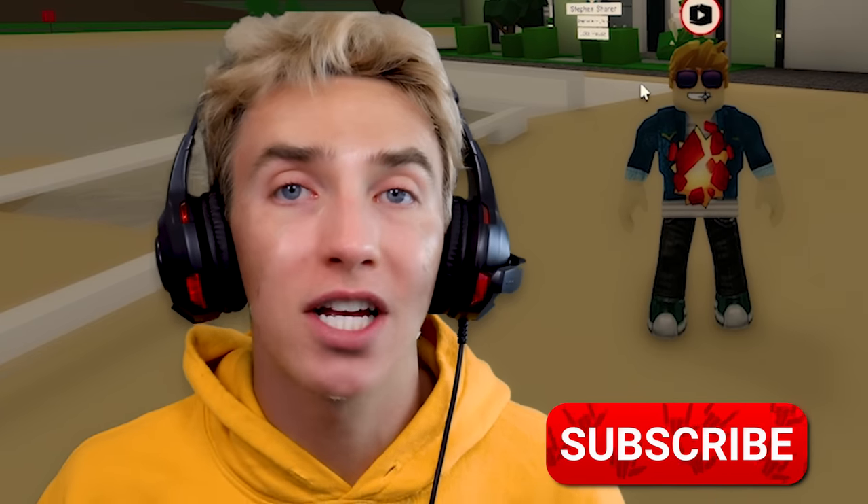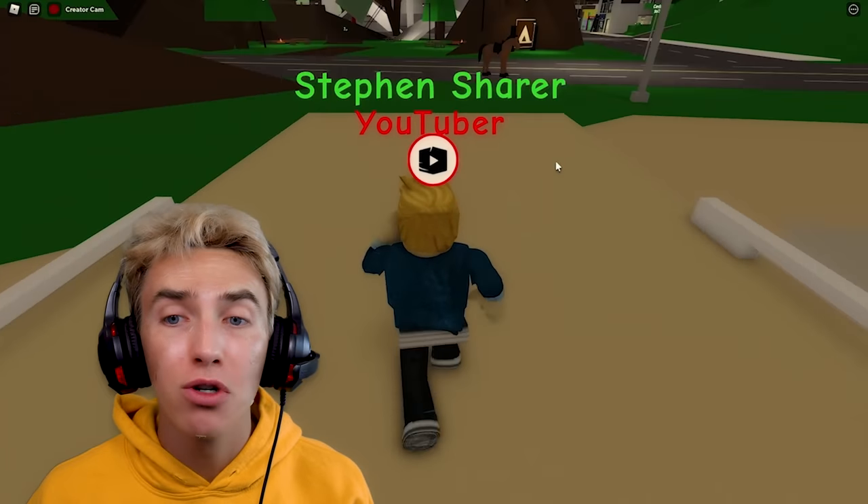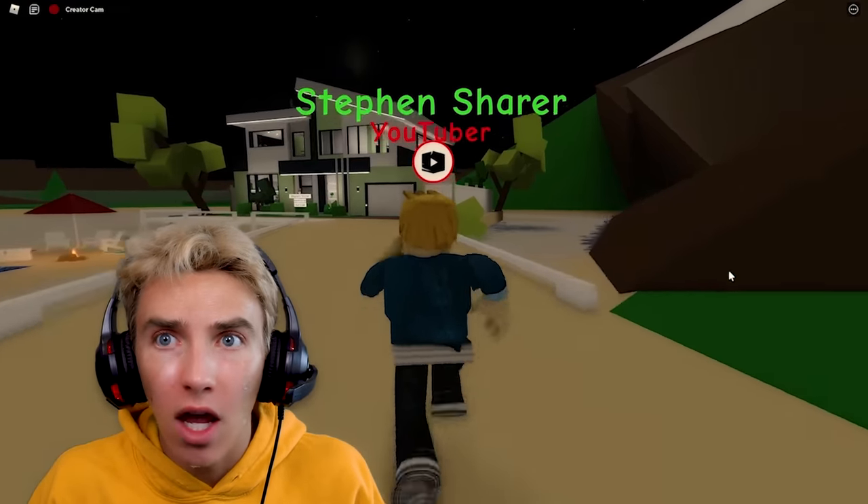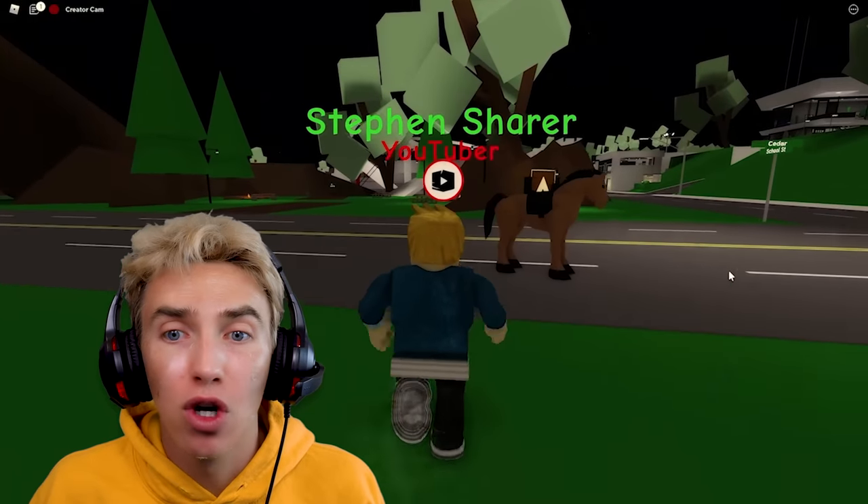If you see her at any point in today's vlog, comment down below, and hit that subscribe button right now! Let's head over to the auto shop. There's a horse — and whoa, there's a car coming at me! It just drove underwater and drove away. That might be Ellen Mystery Neighbor coming to try to attack me.